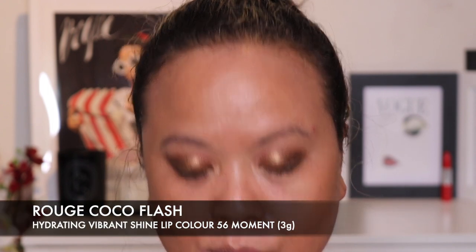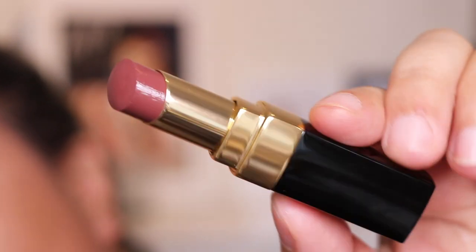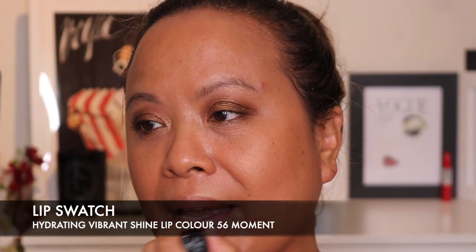We're now moving on to the lip products. I bought number 56 Moment — let's have a look at this first. It's a real bronzy look, great for holidays. Oh, what a lovely colour — it's beautiful. I really love this formula — it's the Coco Flash formula, really glossy but very moisturising as well. Such a beautiful, complementary look. I love it.